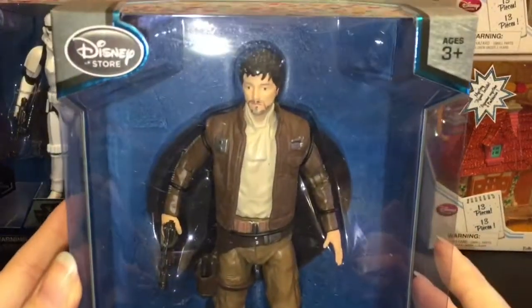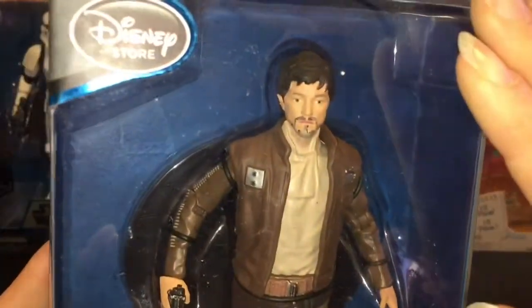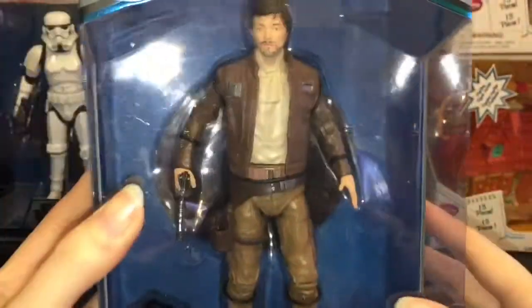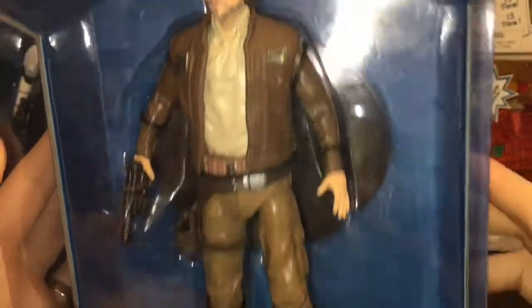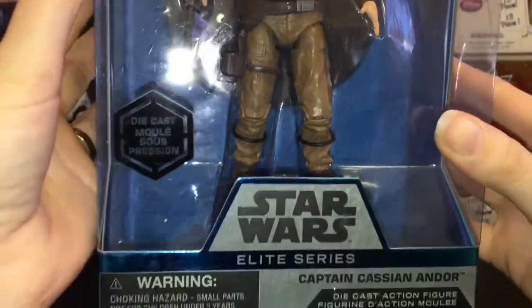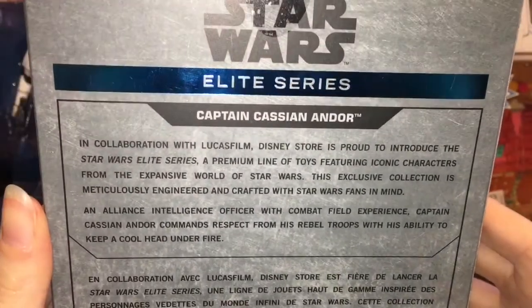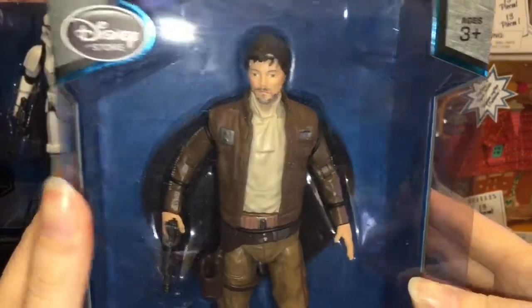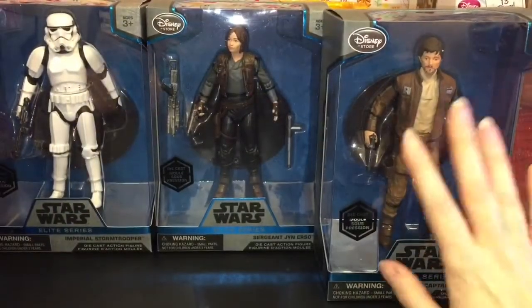Then I got Captain Cassian Andor — so cool! They did a pretty good job on his face, a lot better than the minifigure. He has his gun and his jacket looks nicely detailed. Awesome character — I think he's my favorite. Him and K2 are just so awesome.